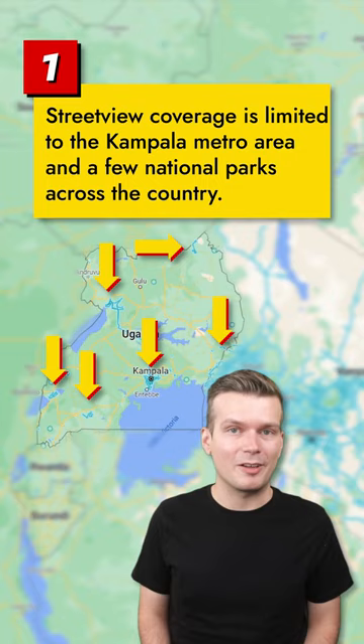Hello, Jess Spinko here with 7 GeoGuessr Tips for Uganda. Street view coverage in Uganda is limited to the capital city of Kampala, a few towns neighboring Kampala, and a handful of national parks across the country.